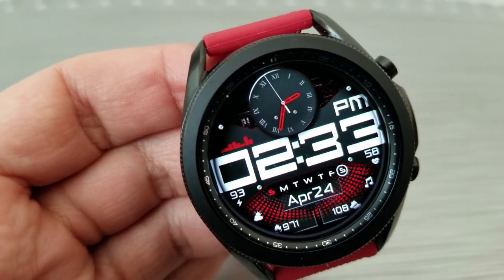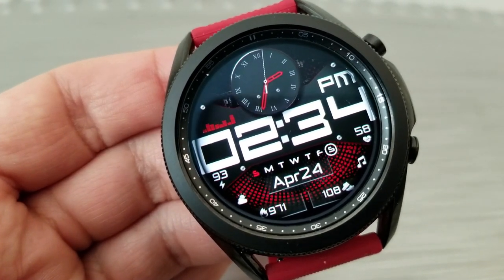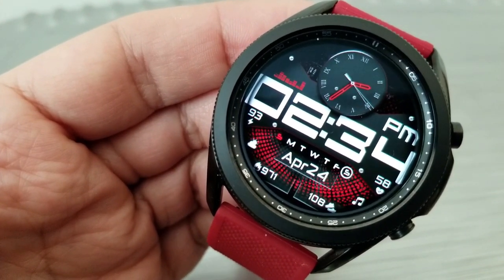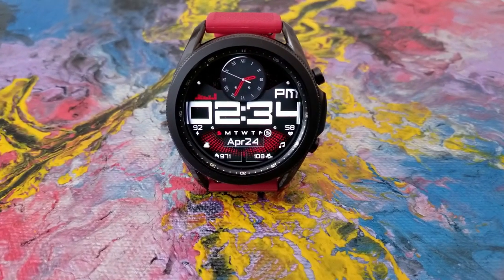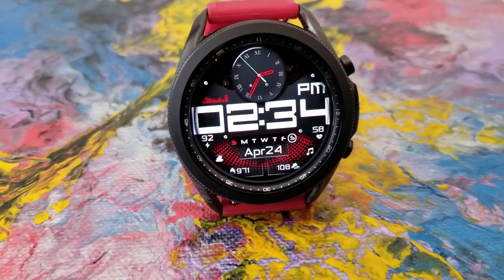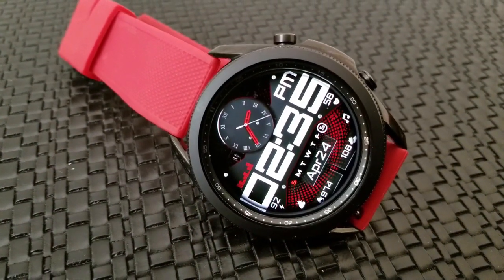All of the data is shown underneath those huge bold white digits for the time. Stats include battery power remaining, date, calories burnt, total steps count, and your last recorded heart rate. Although you can't change the themes on this one, I really like the color scheme the developers used, and the animations embedded in the display enhance this modern appearance.